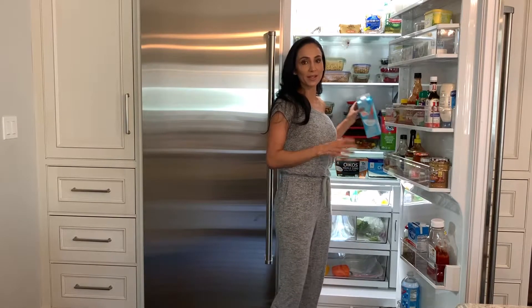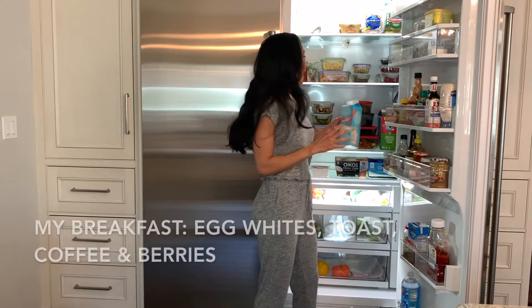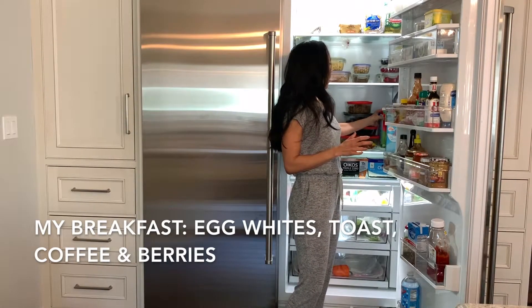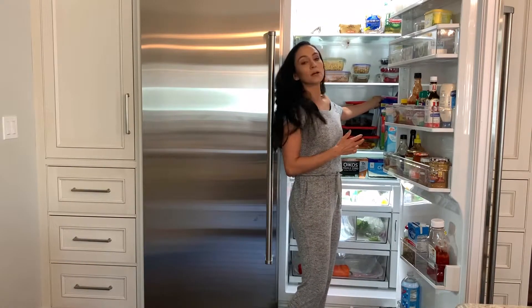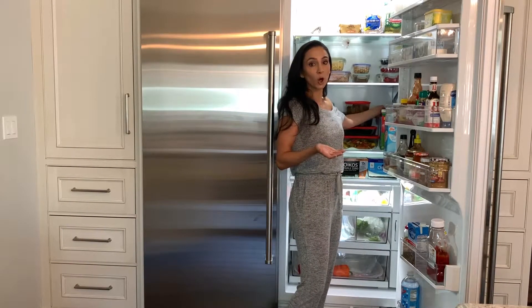First off, I love egg whites, so I always have egg whites in my refrigerator — that's what I eat basically every morning as an egg white omelet. My kids get milk, so I have some organic milk, and you'll see in the back some almond milk, which is what I like in my coffee — not for any particular reason other than I just like the way it tastes.